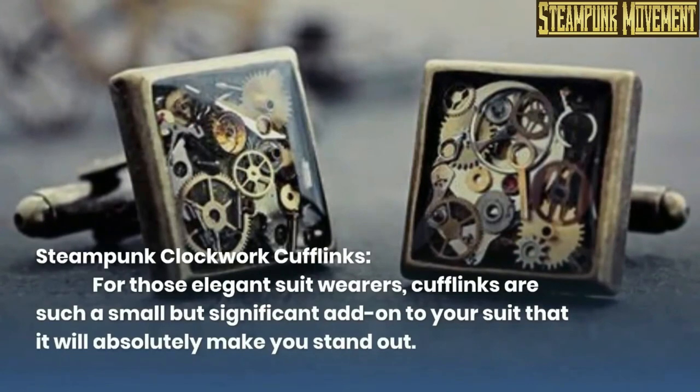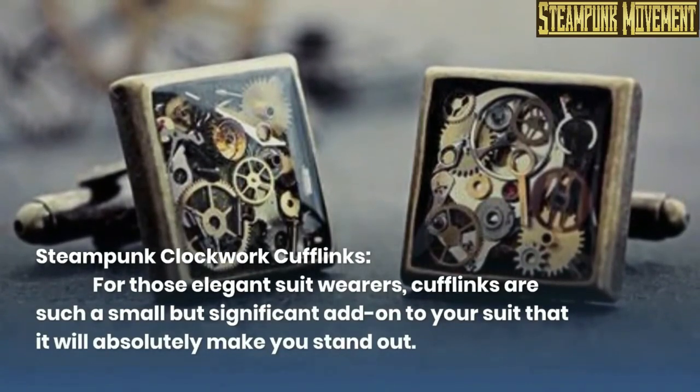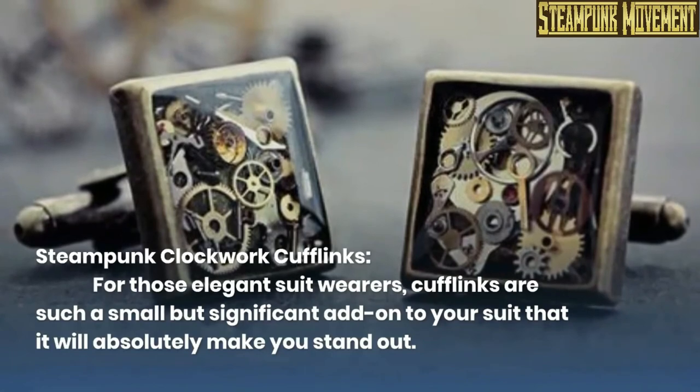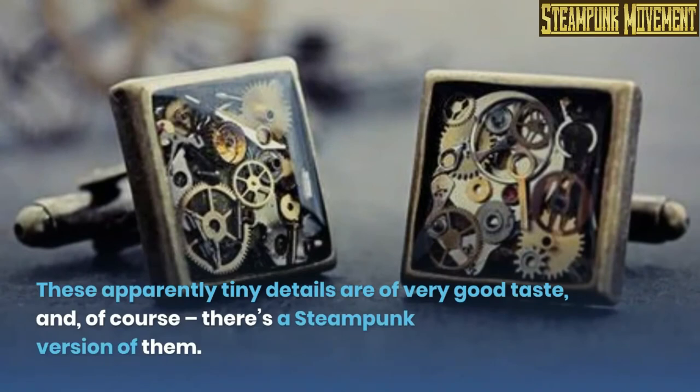Steampunk clockwork cufflinks. For those elegant suit wearers, cufflinks are such a small but significant add-on to your suit that they will absolutely make you stand out. These apparently tiny details are of very good taste, and, of course, there's a steampunk version of them.